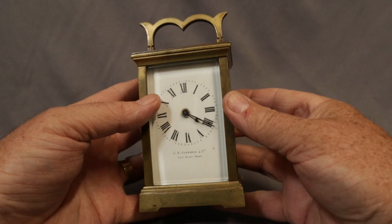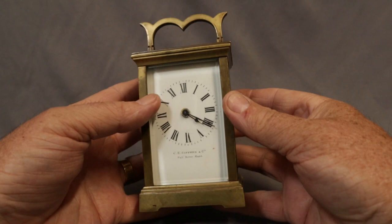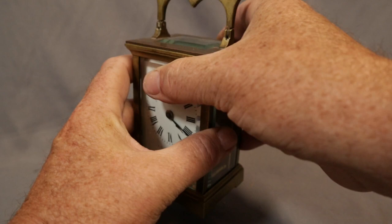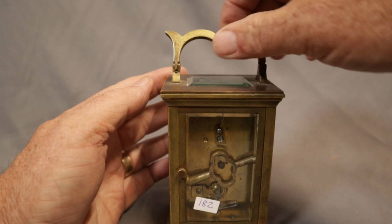Beautiful little American carriage clock — small one, wonderfully made. Gifford and Company, Fall River, Massachusetts. Excellent condition and running, as you can see. Nice little swing handle and a key in the back. Just a gorgeous little carriage clock.